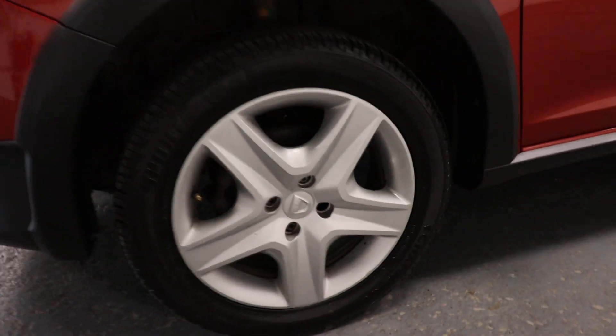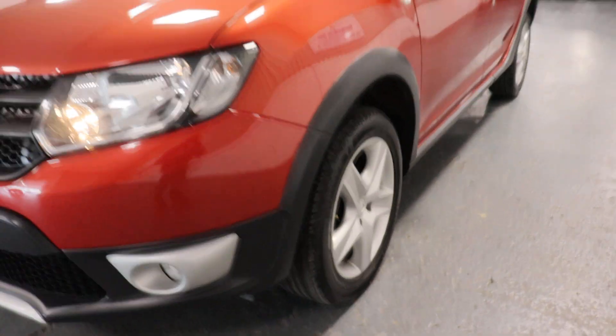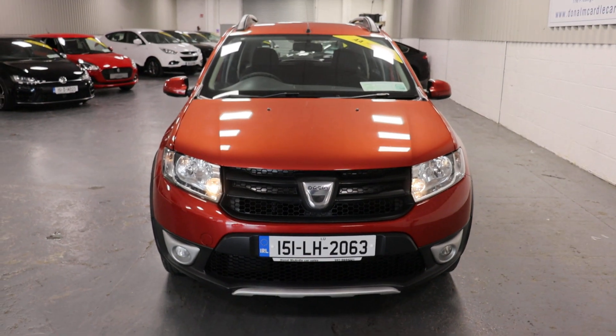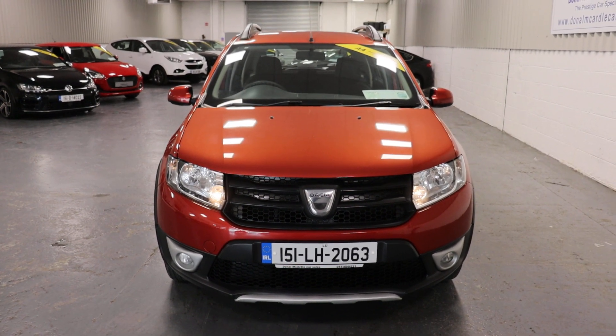The Adassa alloy wheels and front fog lights. If you have any questions about this car or any other car we have in stock, please don't hesitate to call. Thank you.